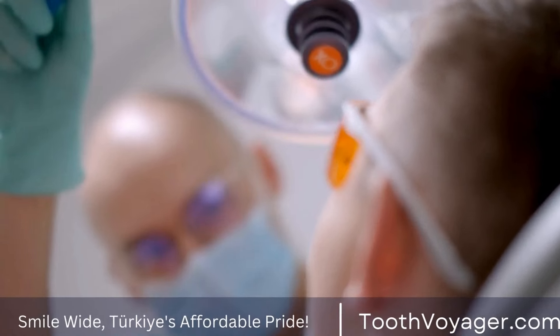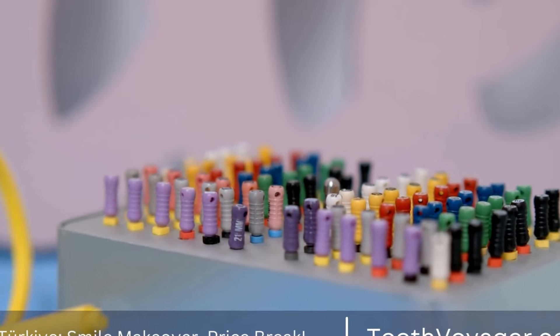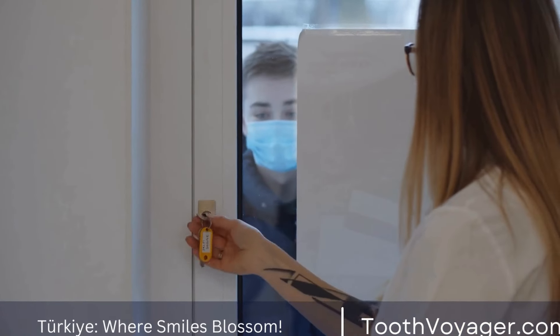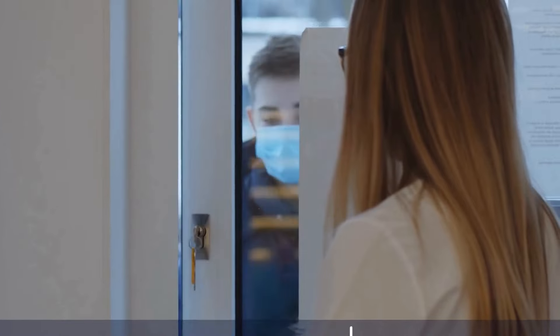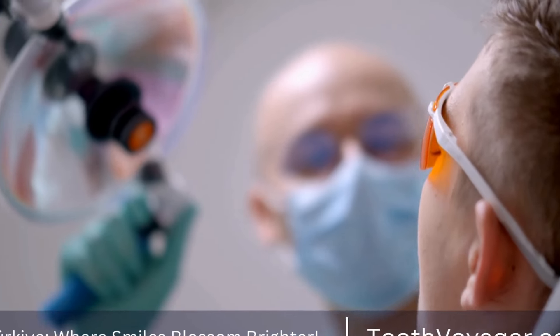What is root canal treatment? Root canal treatment is necessary when the pulp — the soft tissue inside the root canal of a tooth — becomes infected or inflamed. This can happen due to deep tooth decay, repeated dental procedures on the same tooth, a cracked or chipped tooth, or trauma to the tooth. Without treatment, the infection can spread, causing pain, swelling, and eventually the loss of the tooth.